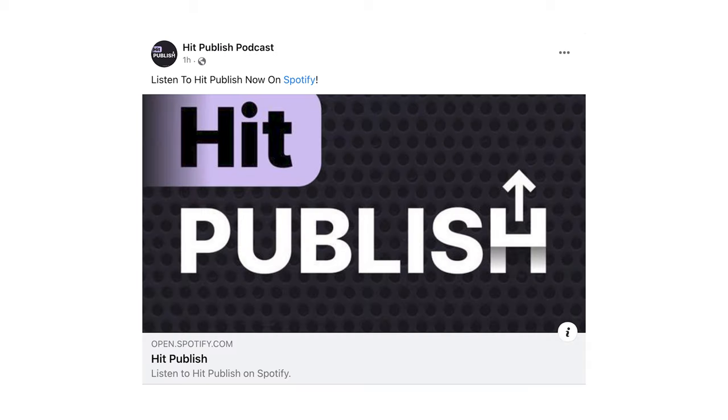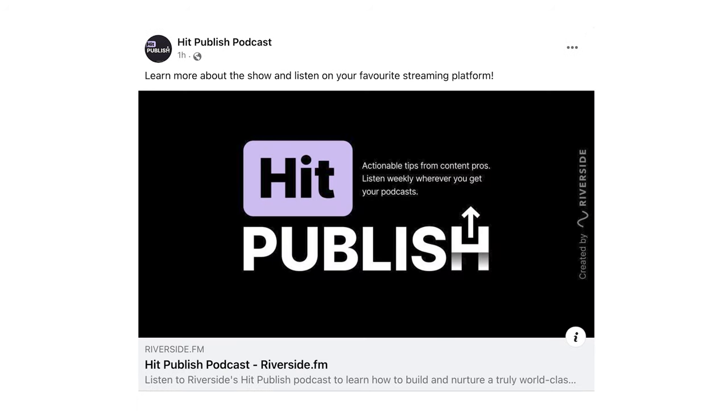Here are 10 Facebook post ideas. Post your show's bio with your cover image. Have a separate post linking to your show's profile on the major streaming platforms like Spotify, Apple Podcasts, and Google Podcasts — use the CTA 'listen now' and tag the streaming service's page. Link to your podcast's website with the CTA 'learn more about the show and listen now on your favorite streaming platform.'